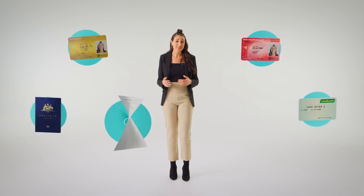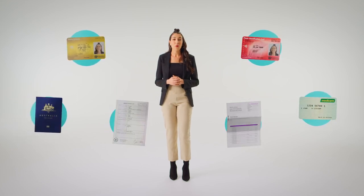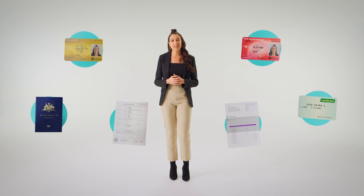Constantly verifying your ID can be a hassle. Sharing your driver's licence, proof of age card, passport, Medicare card, birth certificate and address details puts all that information at risk of falling into the wrong hands.